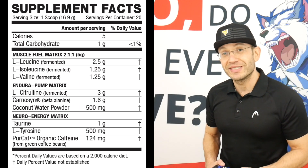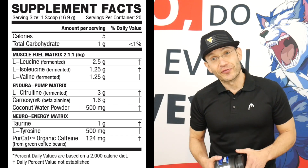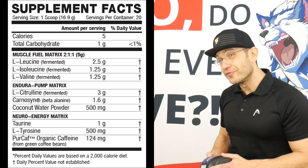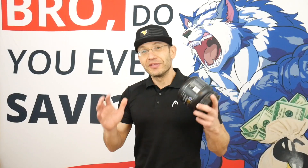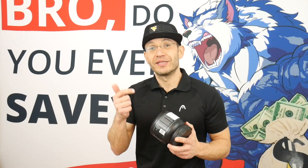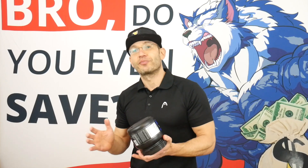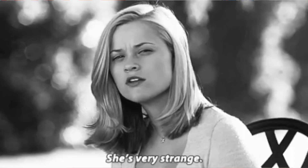Then comes the twist: 1.6 grams of beta-alanine carnosine, 500 milligrams of L-tyrosine for mental focus, and 124 milligrams of pure caffeine. So if you followed me here, it's almost like you have two products. One being an intra-workout with the citrulline, BCAA, coconut water, and taurine. Then you have almost like half a scoop of a pre-workout with the 1.6 grams of beta-alanine, 500 milligrams of tyrosine, and 124 milligrams of caffeine. It's a very interesting choice for an intra-workout.